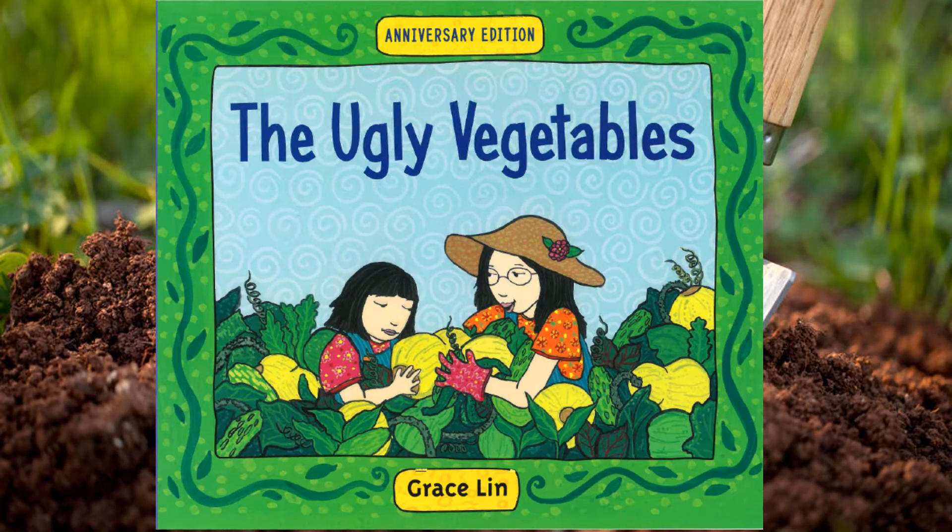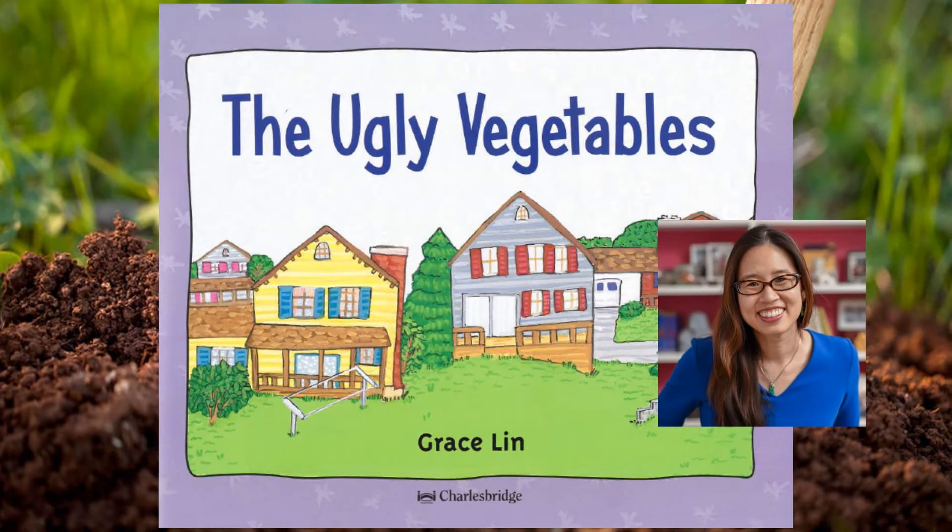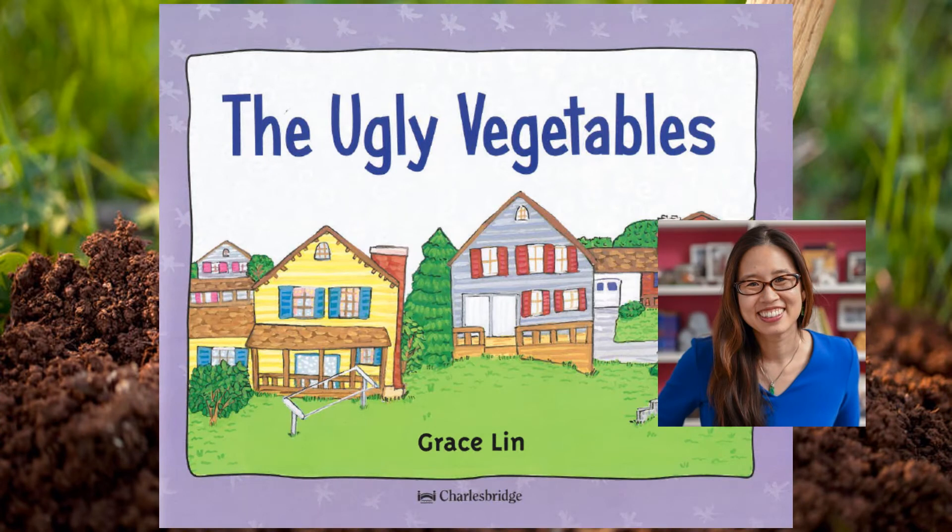The Ugly Vegetables: when a little girl helps her mother plant, water, and harvest their backyard garden, they do things a little differently. Instead of pretty flowers, their garden grows only vegetables — Chinese vegetables. This book is written and illustrated by Grace Lin.